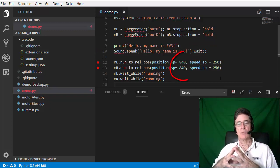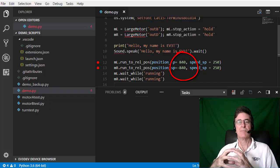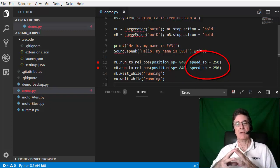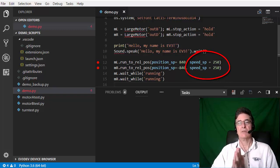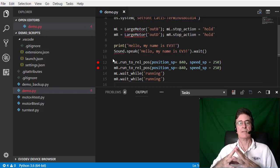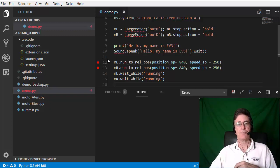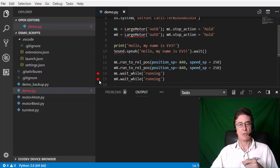I instruct both motors to rotate 840 degrees — that is, run to a relative position of 840 degrees — but in opposite directions. I specify the target speed of each motor as 250 degrees per second. In EV3 Python, speeds of 0 to 1000 correspond to power values of 0 to 100 in the standard Lego icon-based system. This will have the effect of making the EV3 rotate on the spot through one rotation. Script execution will not wait for the left motor to finish before starting the right motor, so the two motors can be assumed to start at the same time. The final two lines make script execution pause until both motors have completed their motions.